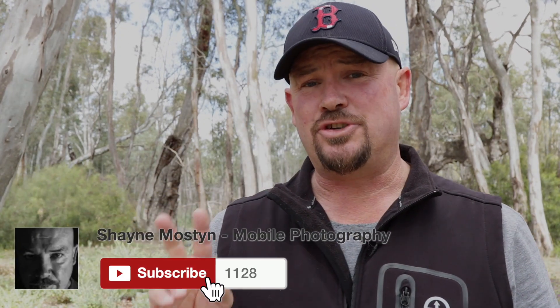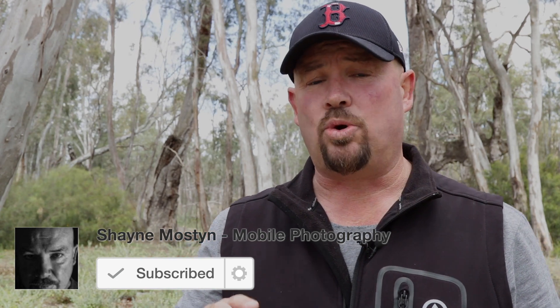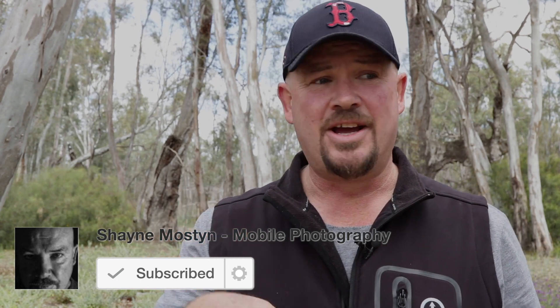Hey, g'day guys, Shane Molston here. Welcome to the channel. If you are new here, hit the subscribe button and the bell icon. I do two videos each and every week, all about small sensor photography. I teach you tips and tricks all about light painting, editing, how to photograph the stars, all on this channel right here. So if you're into that sort of thing, hit the bell and come along for the ride.